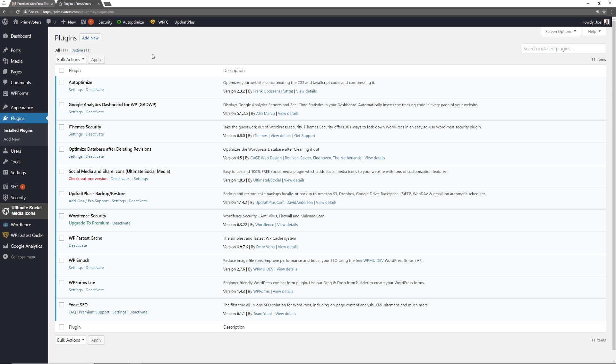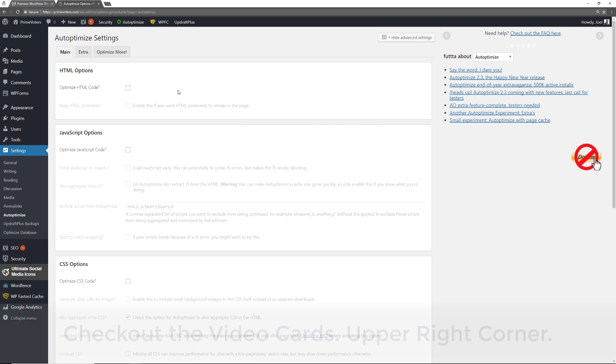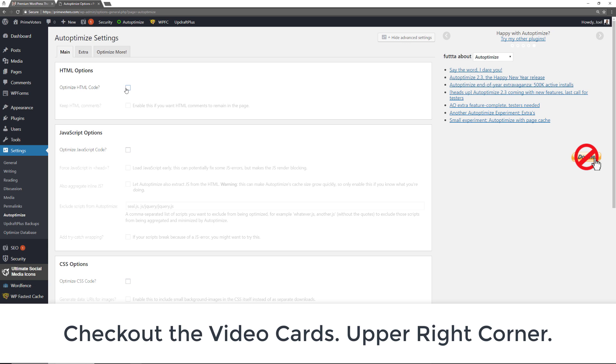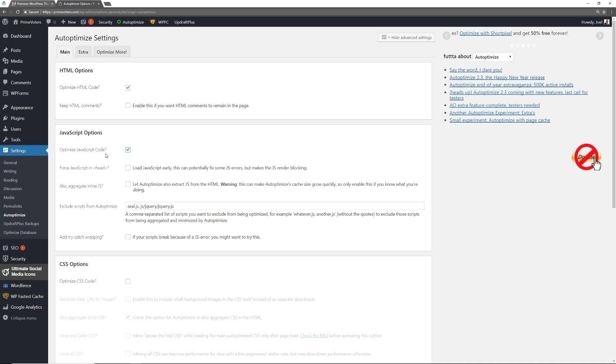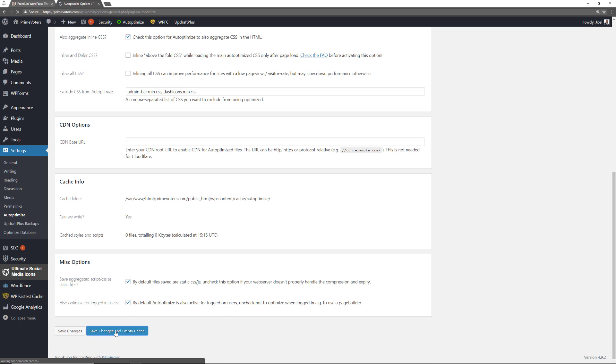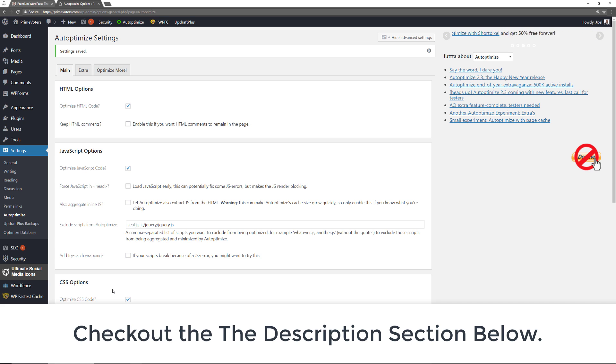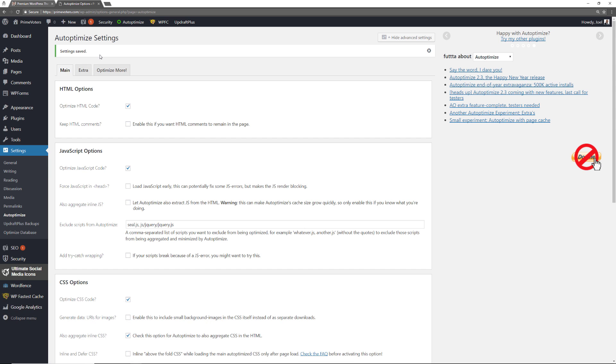The first one I'm going to mention is Auto Optimize. This plugin is an extremely important one because it optimizes the performance of your website. If you go to the settings, you can optimize your HTML, JavaScript, and CSS. You can even put in a CDN. Auto Optimize is a great plugin because it helps speed up your website, and website performance is extremely important for user experience and search engine optimization.